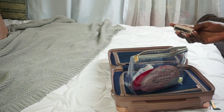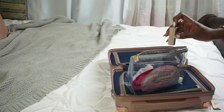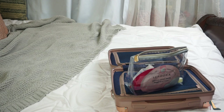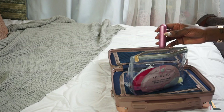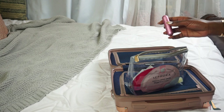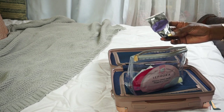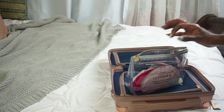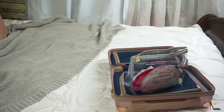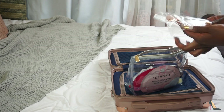I got my Fenty Beauty blotting papers — you know, for when your face gets oily. I got chapstick because who wants dry lips. This is my portable perfume — if you've seen what's in my bag, you've seen that I've had this for years and it's useful. I've got my hand cream because I'm tired of being ashy, which is one of the reasons why I had to film this video again.